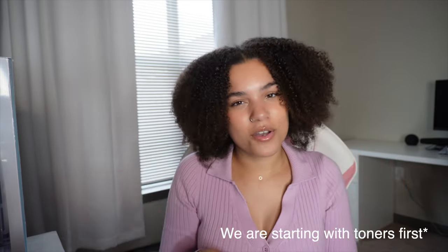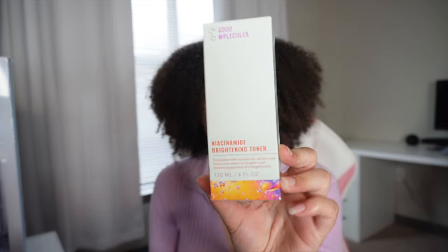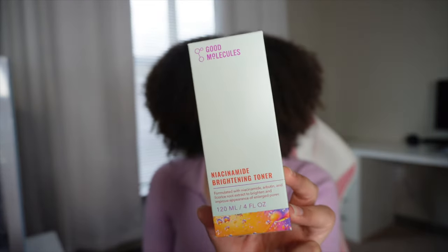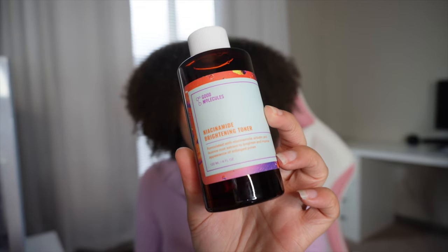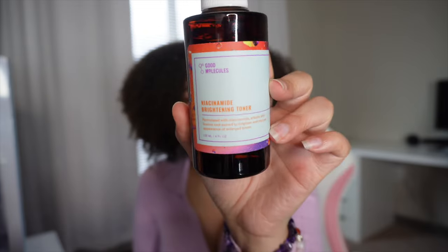Now that we've washed our face and got it all squeaky clean, let's go on with our serums. I did recently pick up this Niacinamide Brightening Toner by Good Molecules. I've used it a few times and haven't noticed any changes yet since it's so new — I haven't even had it for a week. But this is what I'm using now. I haven't had any breakouts from it, so that is a really good thing, and I really do like the product.